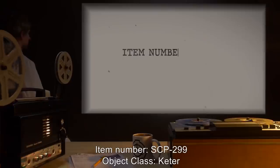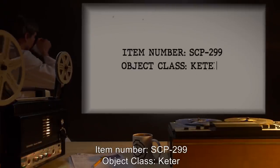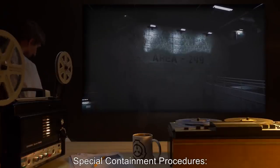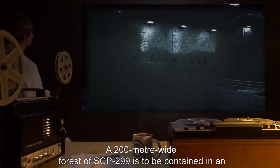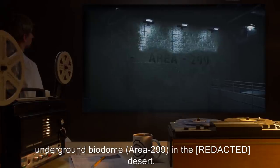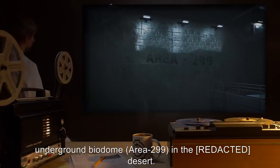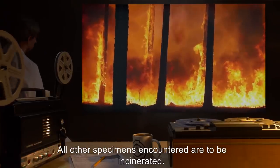Item Number SCP-299. Object Class: Keter. Special Containment Procedures: A 200-meter wide forest of SCP-299 is to be contained in an underground biodome, Area-299, in the desert. All other specimens encountered are to be incinerated.